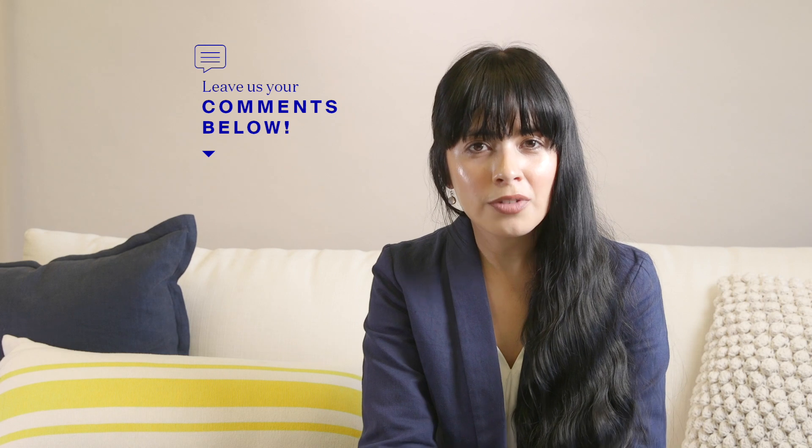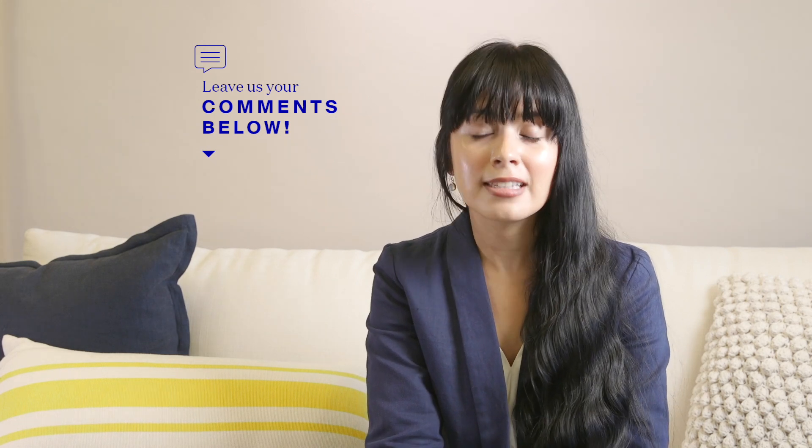Well, that is all for now. If you guys have any questions, please leave them in the comments and we'll talk next time.